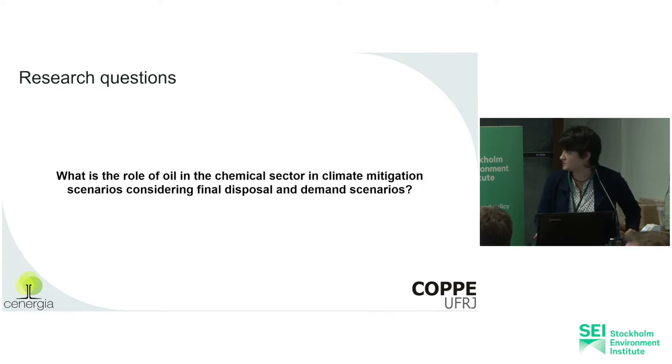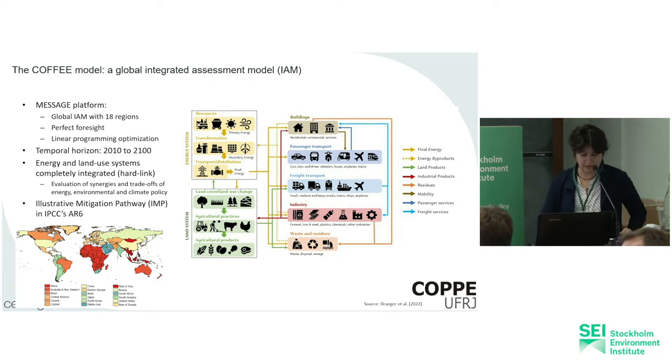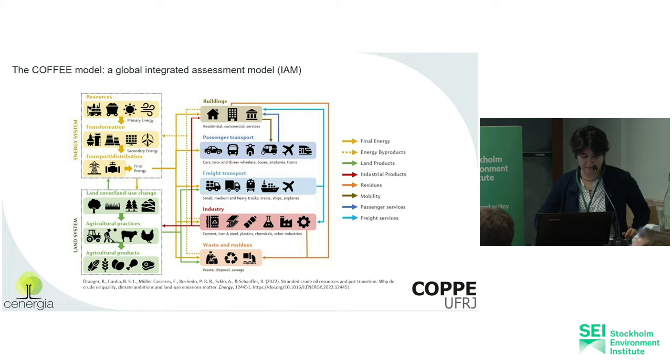The main research question is: what is the role of oil in the chemical sector in climate change scenarios, considering different final disposal and demand scenarios regionally? The COFFEE model is a global integrated assessment model — an IMP in the IPCC AR6 — an illustrative mitigation pathway. It's based on a MESSAGE platform, a global IAM with 18 regions based on perfect foresight and linear programming optimization. It's fully hard-linked in the energy and land use systems, making it an important tool to analyze synergies and trade-offs in oil, energy, environmental and climate policy.